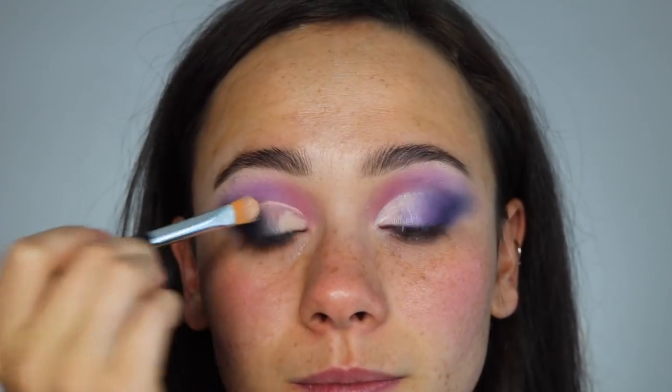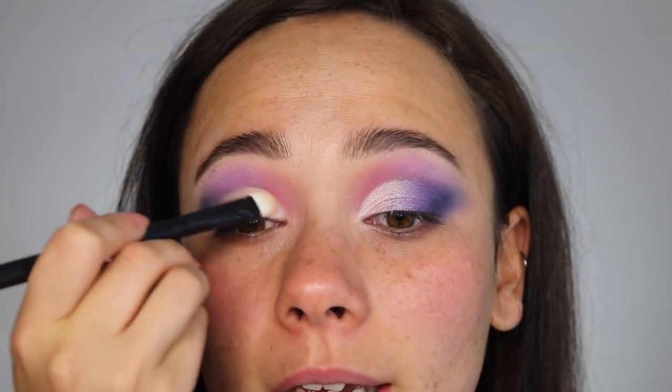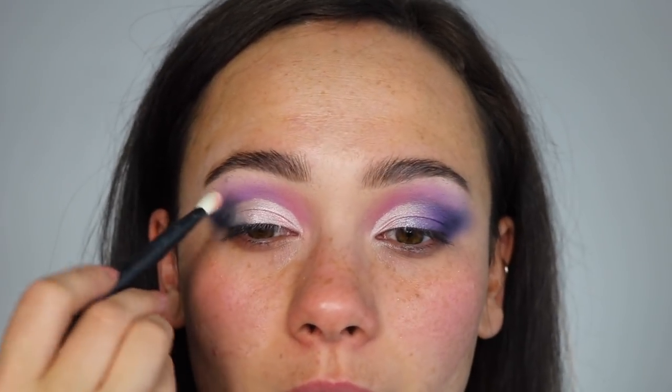Now I'm going to take my Jeffree Star concealer and create a cut crease, using my Reffer number two brush to dig into the shade Snap. This is a metallic color and it comes off very icy on the eyelid — not as pink as it looks in the pan, but it's freaking gorgeous. This is going to be a staple color in this palette if you're really into cut creases or adding that light shimmery color on the lid. This color is perfect for that, so it is a great addition to the palette. Then I'm going to mainly use my finger for the next color, Bite Me — it's like a really dark metallic purple. It is stunning.